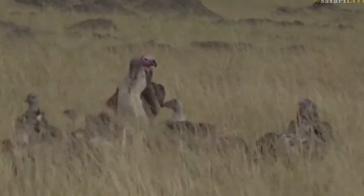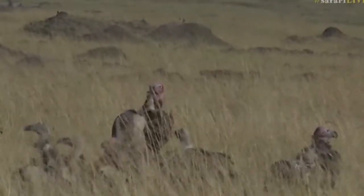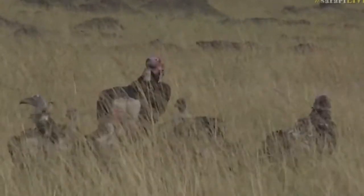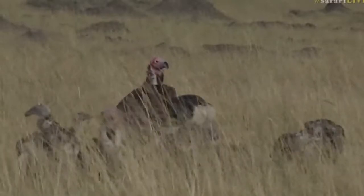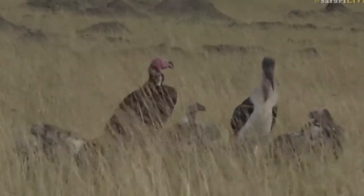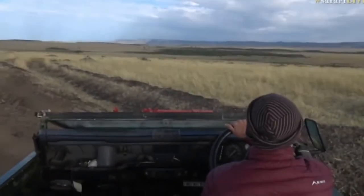There seems to be a decision from some vultures that that carcass is done. It's starting to get quite nice and warm, but now it seems to have got quite a lot colder — not sure why the sun's decided to give up. All right, let's pop down the road there and see if we can't see this male lion. Let's do it.